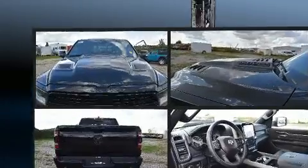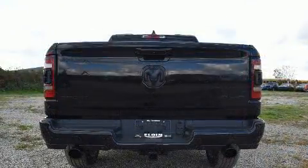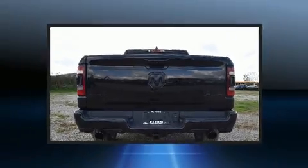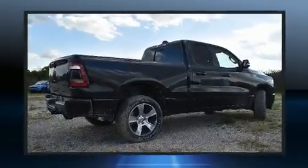It's equipped with tons of terrific amenities, but it won't break your budget. Like leather upholstery, a built-in garage door transmitter, an automatic dimming rear-view mirror, an outside temperature display, heated and ventilated seats, a heated steering wheel, adjustable pedals, and cruise control.